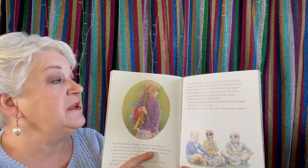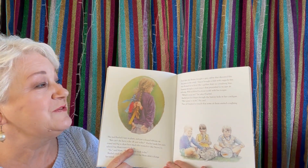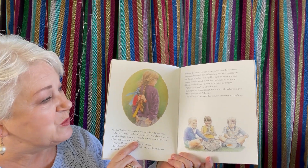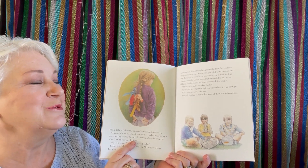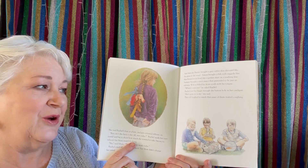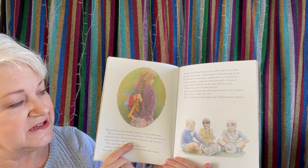After that day, Benny bought a grey rabbit that shivered like grass in the wind. Simon bought a fish with raggedy fins that floated in its bowl like a golden shirt on a washing line. Yasmin bought a stick insect that pretended to be just like an old twig. And Will wobbled his front tooth with his tongue. 'Where's your pet?' he asked Rachel. Rachel put her finger through the buttonhole in her cardigan. 'She's gone to work,' she said. They all laughed so much that some of them started coughing.